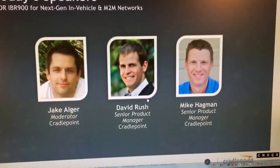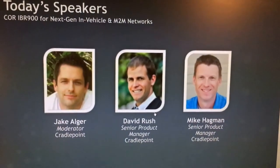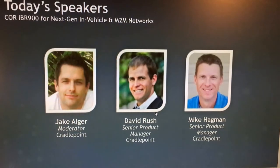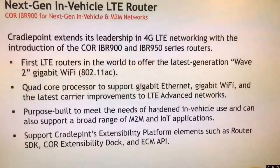Good morning everyone. My name is David. I'm the senior product manager responsible for our hardware platforms and modem support here at CradlePoint. Following me is Mike Hegman, the senior product manager responsible for our cloud management system. We'll be talking about the new analytics we have.